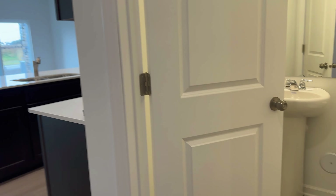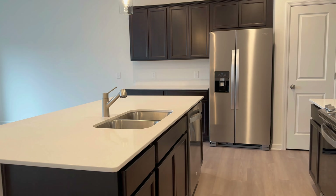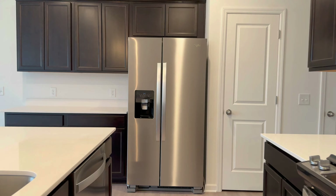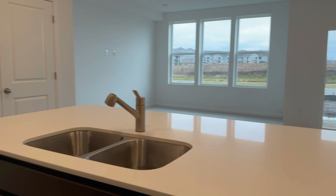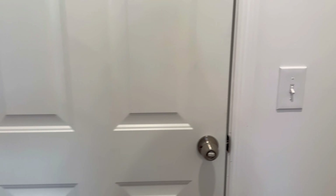To your right here you have a half bath. And then it opens up into your kitchen. You have a nice center island there, stainless steel appliances, gas stove, microwave, lots of cabinetry, and lots of counter space as well. At this door you have a pantry, and at this door you have a coat closet, as this is the entry from the garage.